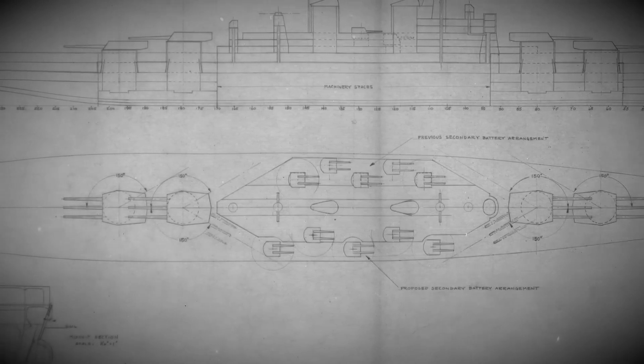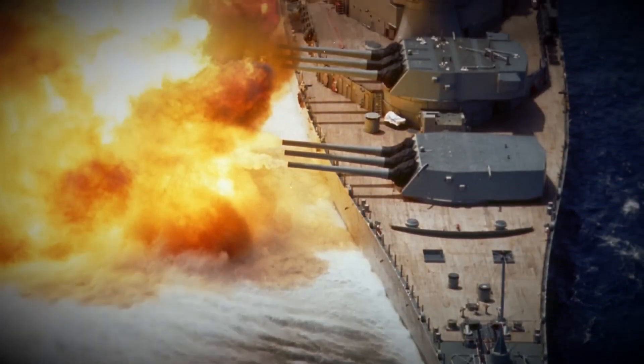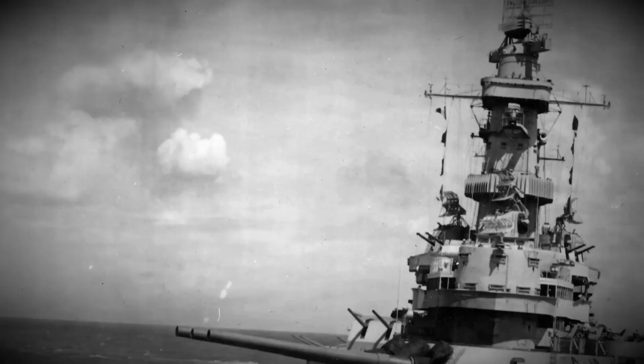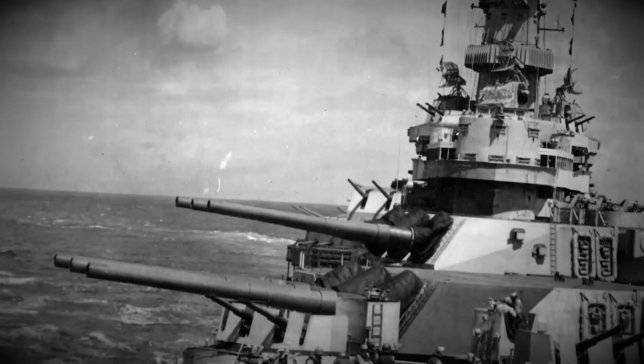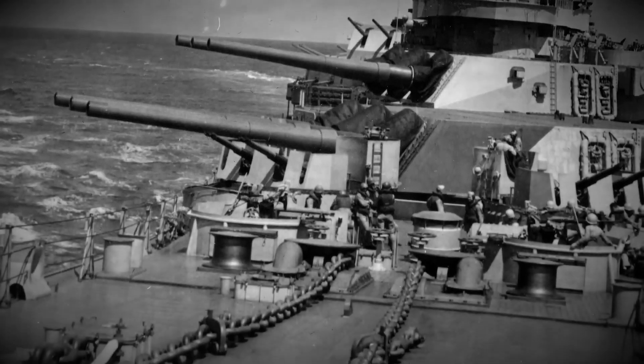This would come about in the form of the Iowa class of fast battleships capable of speeding along at up to 33 knots or 38 miles an hour fully loaded. Now I'm not going to go too much of a deep dive into the Iowa class battleship, as the brilliant Battleship New Jersey YouTube channel covers these ships' history in much greater detail. But what we do need to talk about is Iowa's guns and a brief look at her service life.